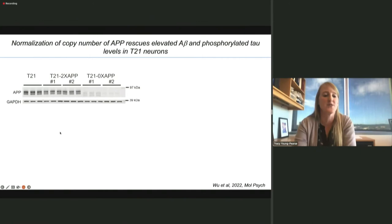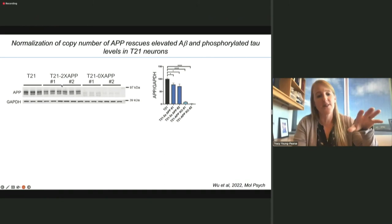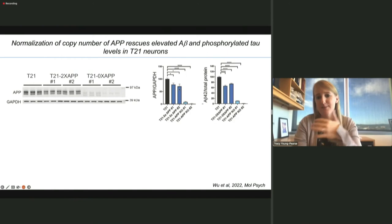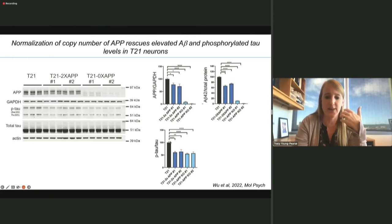We used CRISPR-Cas9 in the Trisomy 21 background to normalize functional copies of APP, SYNJ1, DYRK1A, and RCAN1 separately. When we introduce null alleles into one copy of APP in two different clones, APP expression by Western blot is reduced by about 33%, as expected, and we see a concomitant decrease in A-beta 42 levels — striking how dose-dependent APP and A-beta levels are in terms of alleles. We also saw a rescue of the phospho-tau phenotype — the proportion of tau that's phosphorylated is rescued with two copies of APP, and a knockout of APP reduces phospho-tau levels to the same degree.